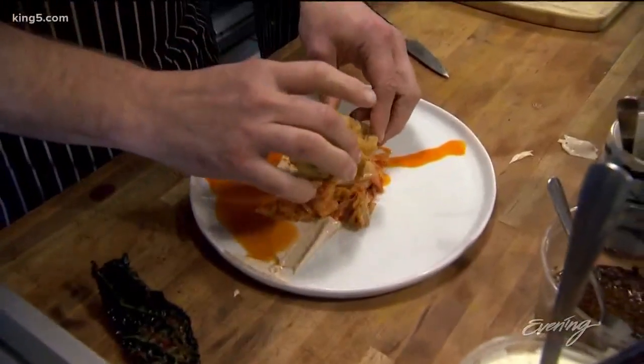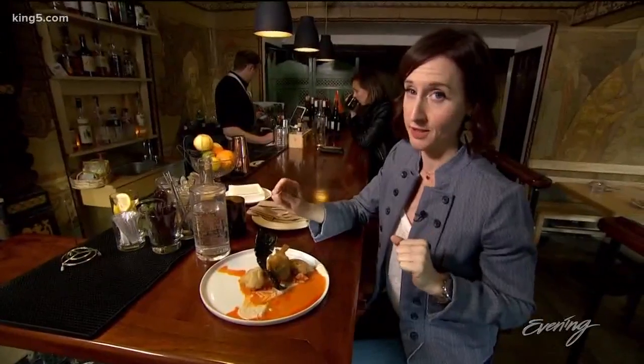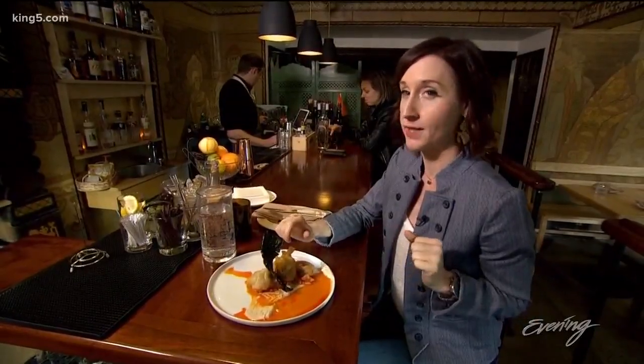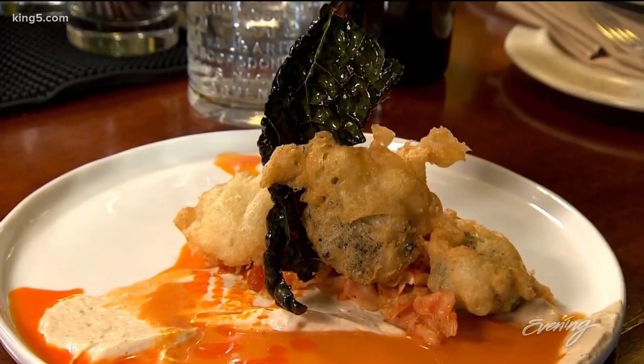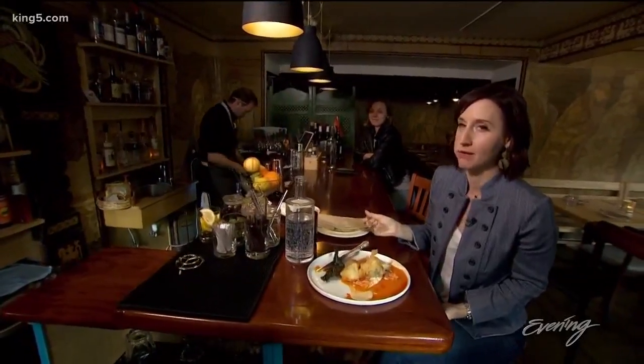This has been on the menu of Cook Weaver since day one. It's one of their signature dishes — the beer battered nori dumplings. You have these cute little dumplings, they're delicious, on a bed of kimchi and tahini. I don't think anyone would not like this dish.